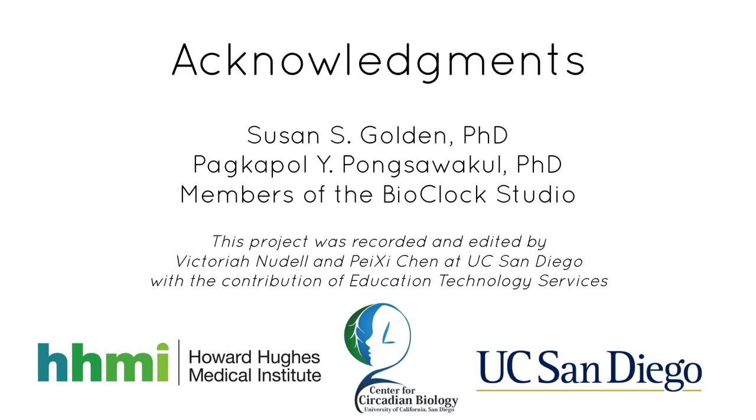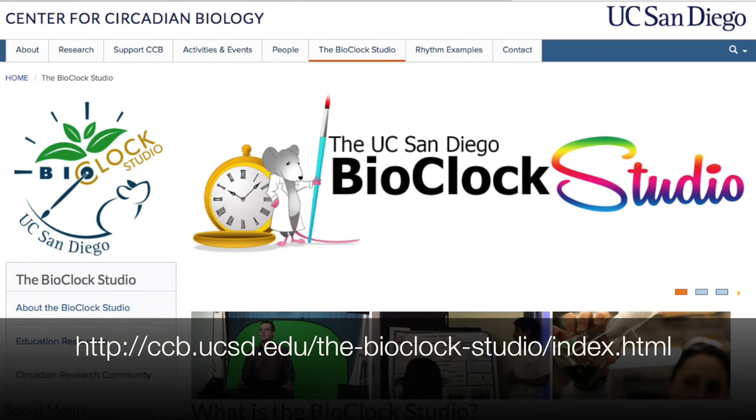You can find more information on how to apply and be a part of the Bioclock Studio on our website — a project completed by the Winter 2016 Bioclock Studio students.